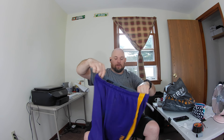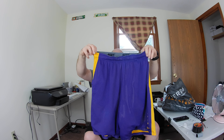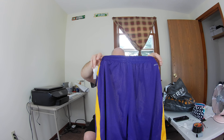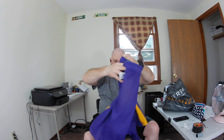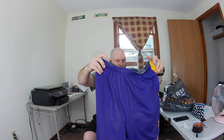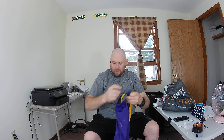I found some Nike Dri-FIT shorts — these are LSU — and this is a size large. I'm hoping to get over $20 for these, and for that tie maybe I'll get between $15 and $20.